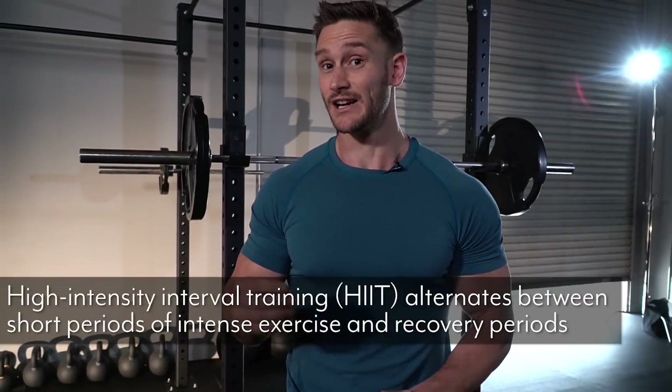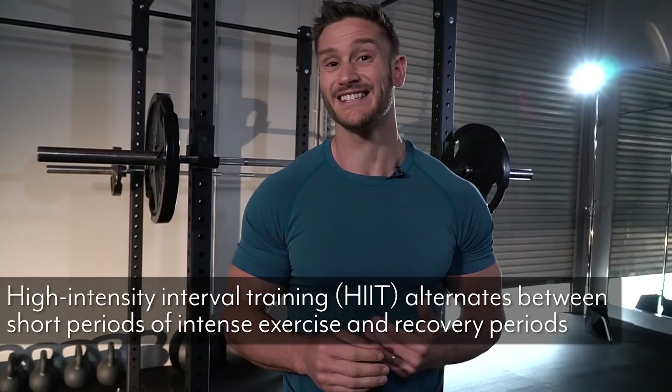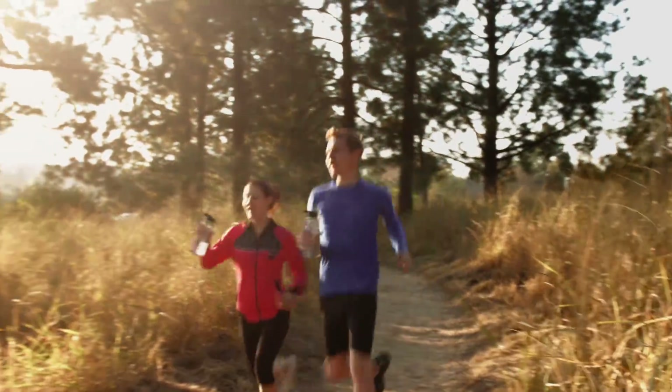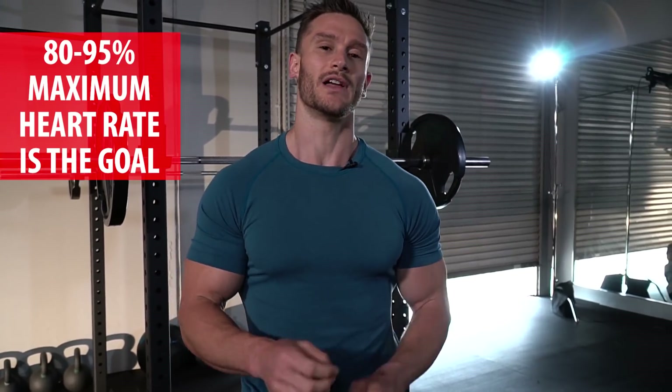High-intensity interval training is categorized as doing 10 to 60-second bursts and then allowing yourself to recover — sprinting, then recovering, then another short sprint, then recovering again. It can be running, biking, elliptical, or any of that. The whole idea is to get yourself to 80, 90, or 95 percent of your maximum heart rate so that your body has no choice but to start using carbs as a fuel source.